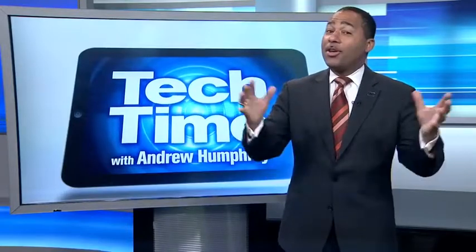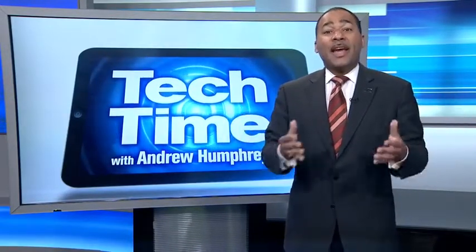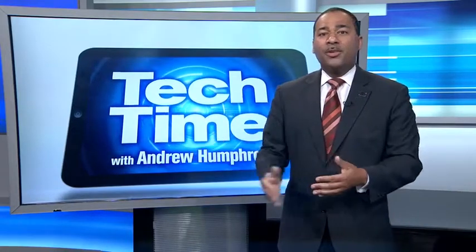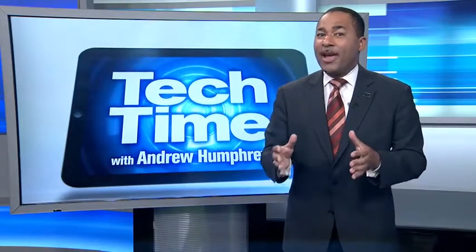In Tech Time with me, Andrew Humphrey — all things about the latest science and technology. Most of us are used to seeing ATMs in drugstores; they're good for some quick cash. Well, the same sort of technology and convenience can help you pay your energy bill.